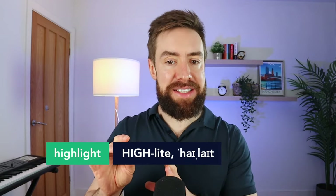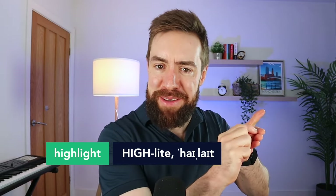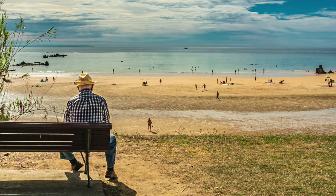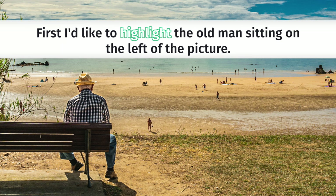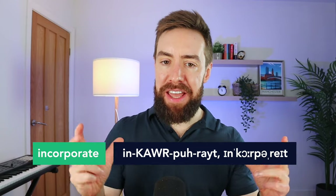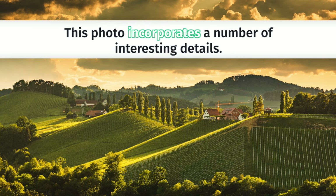Just a couple more words left. The next one is 'highlight' — it's a verb meaning to put special attention onto something, like a highlighter pen. In DET, you could say 'first, I'd like to highlight the old man sitting on the left of the picture,' meaning I'd like to talk about that old man. And finally, the word 'incorporate' — a higher-level way to say 'include.' For example, 'this photo incorporates a number of interesting details' is a much more interesting way to say 'this photo has lots of stuff.'